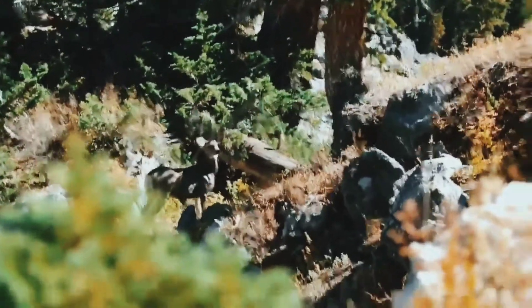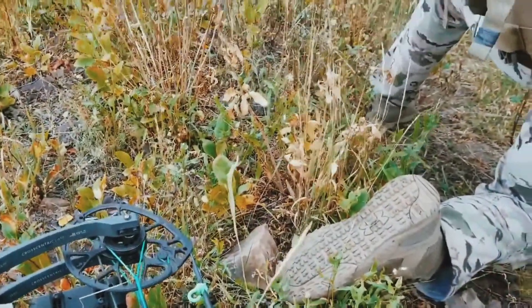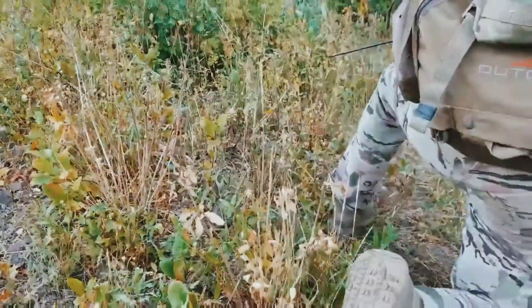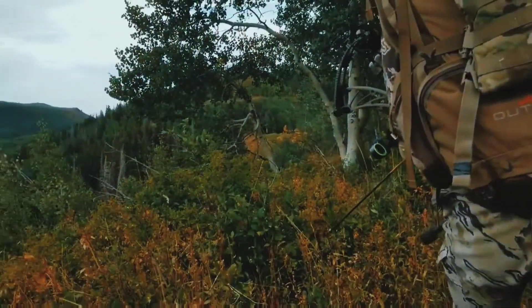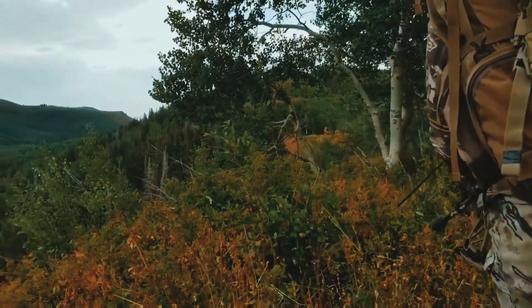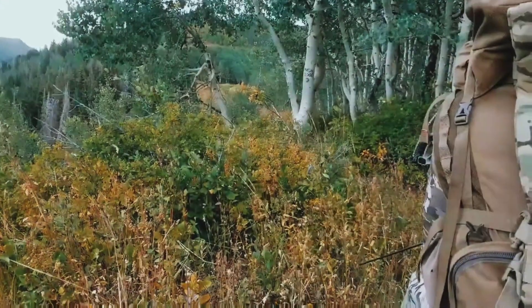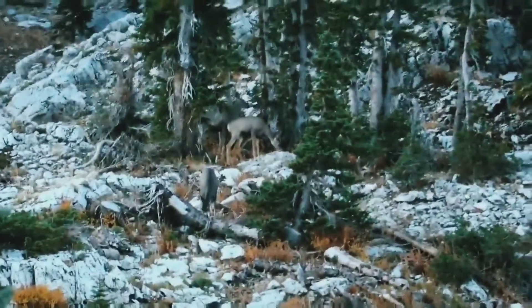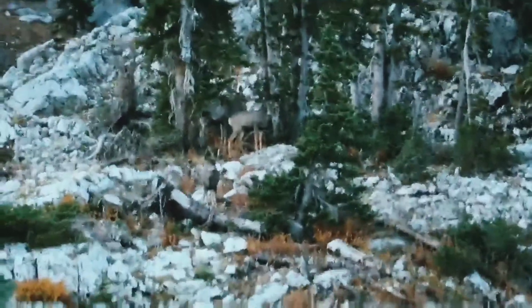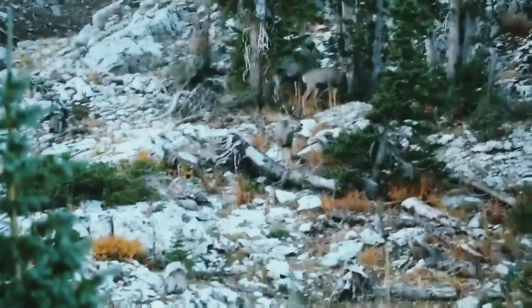There's a two-point buck about 75 yards from me. Me and Austin just left camp. There's a big buck walking right towards us on this game trail we're on — hopefully he comes right in. There's the two-point buck and a nice framed buck in there too.